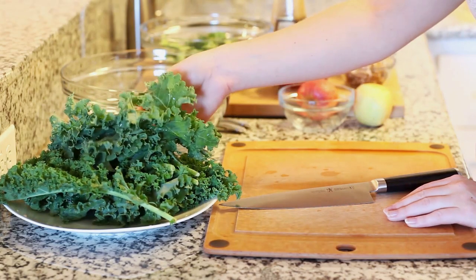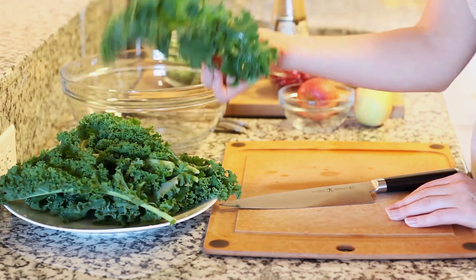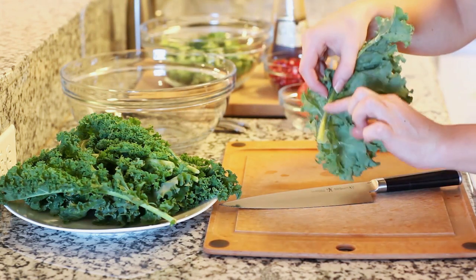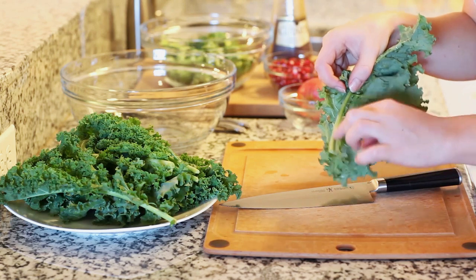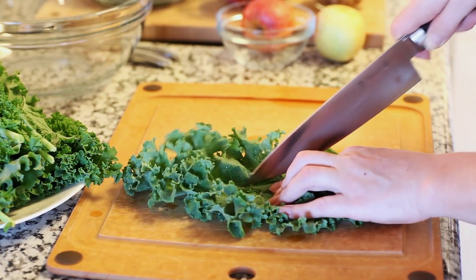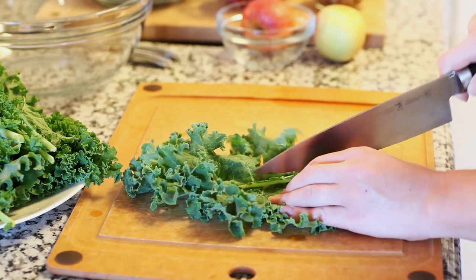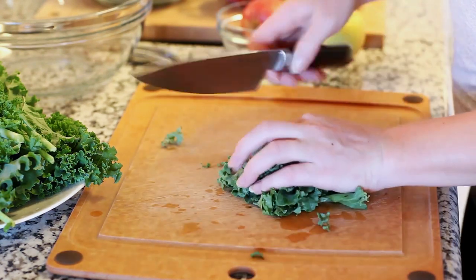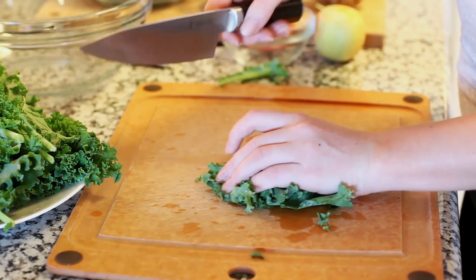Let's get things started with the star of our salad — this nice luscious leafy green kale. What I like to do is actually cut out that center part so we don't have any hard chewy bits in our salad. I'm gonna take a sharp knife and just run along the edge here, cut that hard core away, discard it, and slice my kale into nice thin strips.